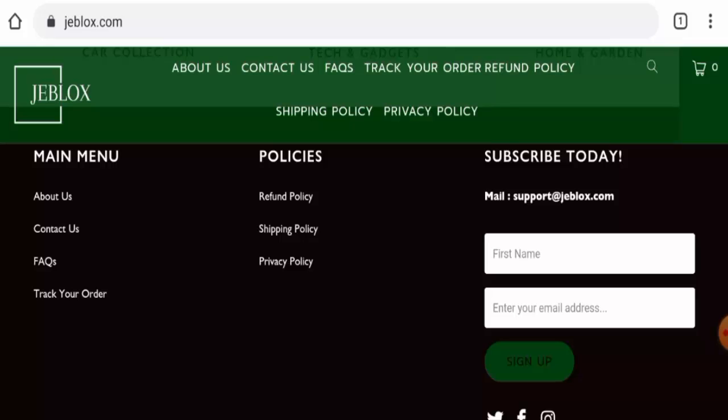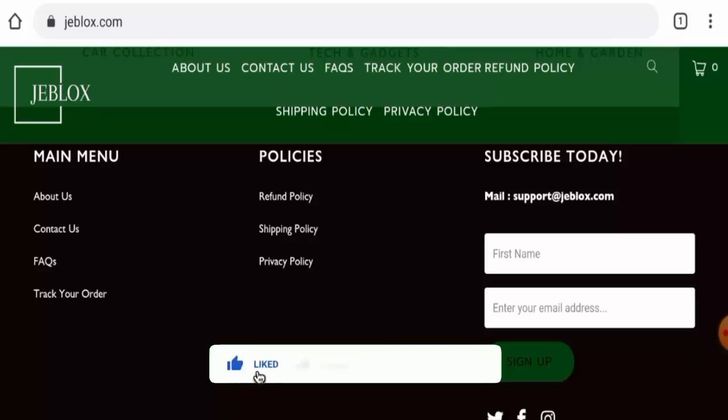This website is less than six months old, does not have social media presence, and there are no customer reviews available — so in every sense this website is not popular at all and it seems like a scam website. We also recommend you make a right decision after exploring well. If this review was helpful, please comment your thoughts. Do not forget to like, share, and subscribe, and have a nice day.